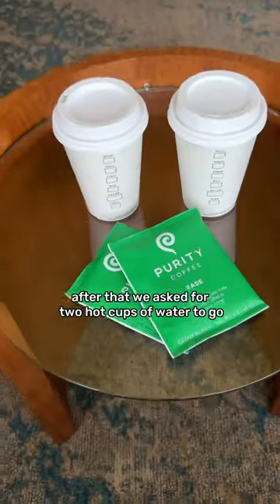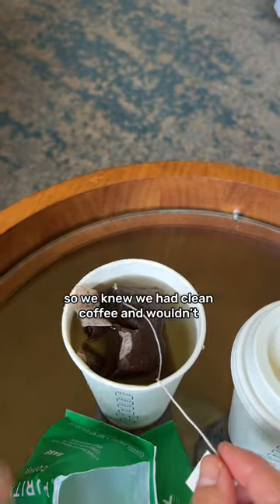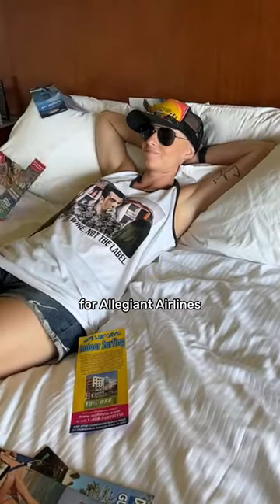After that, we asked for two hot cups of water to go so we could make our purity coffee, so we knew we had clean coffee and wouldn't feel like crap the rest of the day. Then we had fun making some content for Allegiant Airlines.